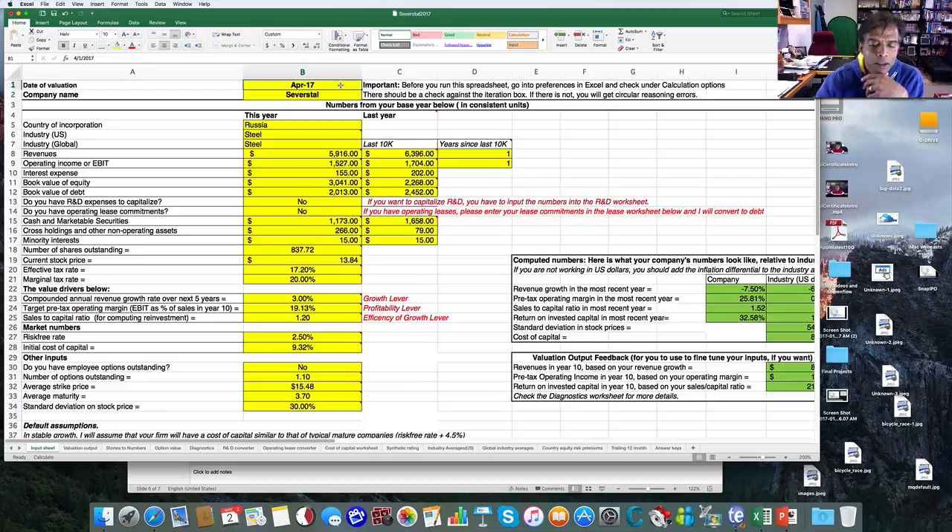The first input should be pretty obvious — it asks you for the date. The second is the name of the company. Then come the key inputs. First, the country of incorporation: I actually prefer to go back to the true country in which the company's operations are, because I use this country as a shortcut to come up with an equity risk premium. Enter your country of incorporation — it's a pull-down menu with 145 countries. The next question asks what industry you're in — again a pull-down menu. I also ask the same question on a global level, and you'll see in a minute why I ask both.